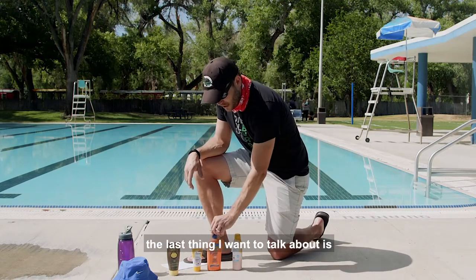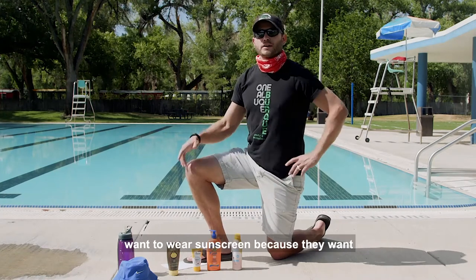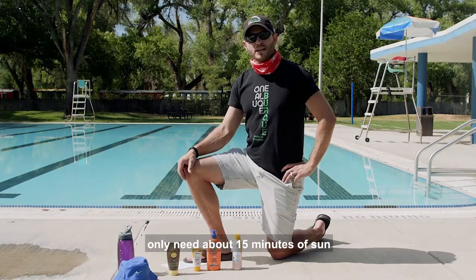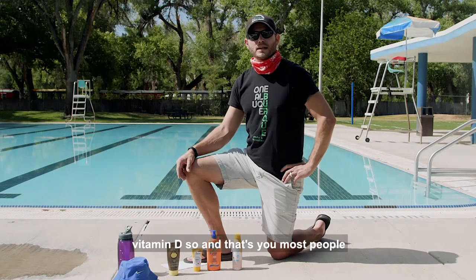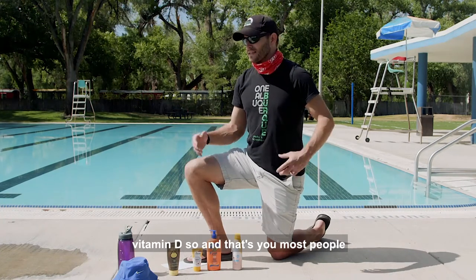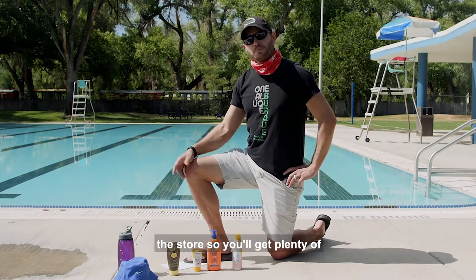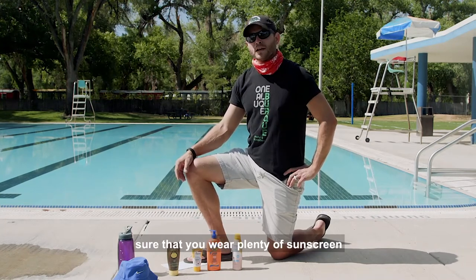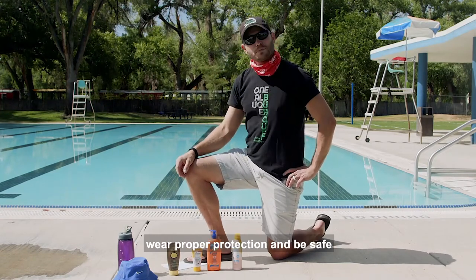The last thing I want to talk about is vitamin D. People worry about not getting enough vitamin D and skip sunscreen to get it, but you only need about 15 minutes of sun exposure every two or three days — which most people already get from driving or walking into a store. Our main concern is avoiding risks of cancer and intensifying aging, so make sure you wear plenty of sunscreen, proper protection, and be safe.